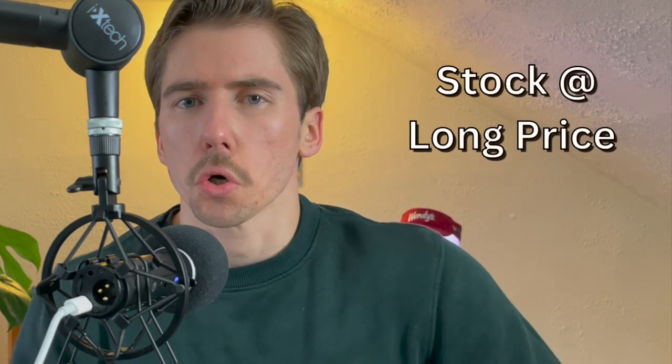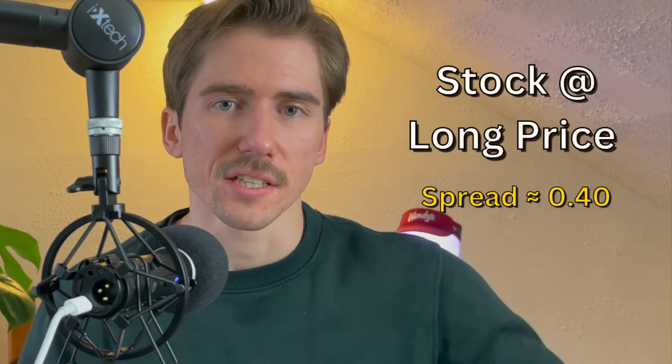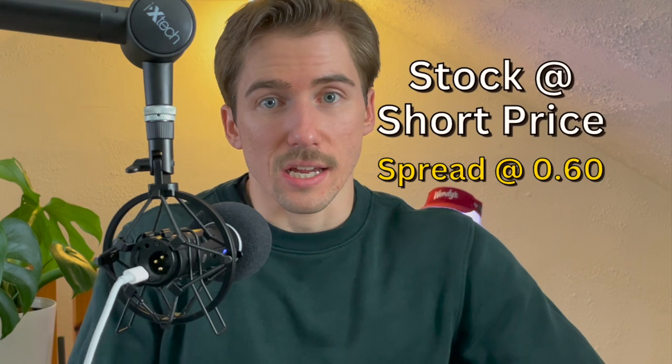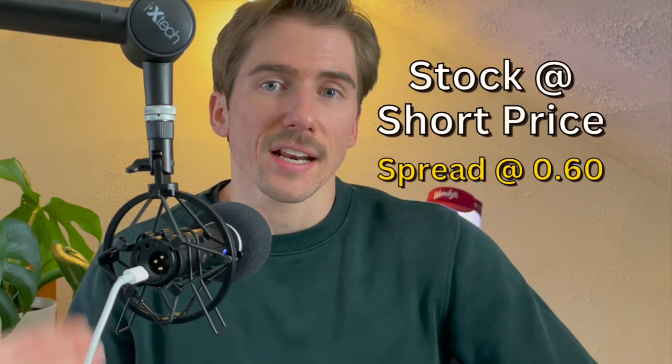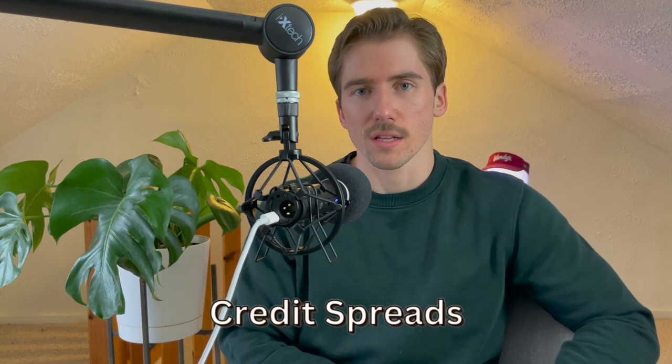A tip for spread options: when the stock hits the strike price you bought, the spread will be trading for around 40 cents. I bought this at 31 cents, so if SPY hits $381, these spreads go to around 40 cents — about $9 profit, or 29%. If SPY sinks to $380 — the strike I sold — these options go to 60 cents, nearly doubling my money. But sometimes stocks trade flat, and in that case it's best to use credit spreads instead of debit spreads.